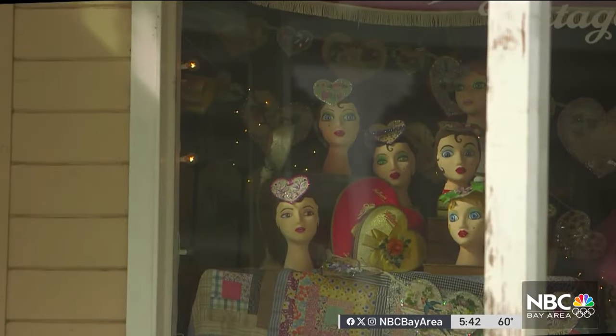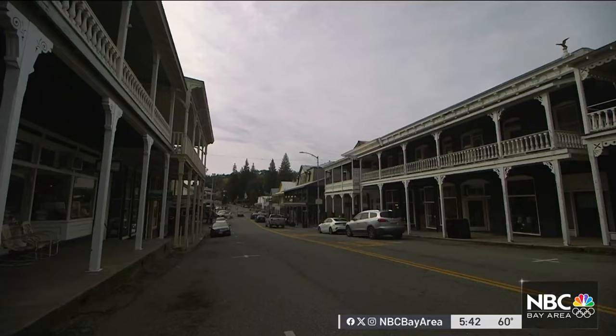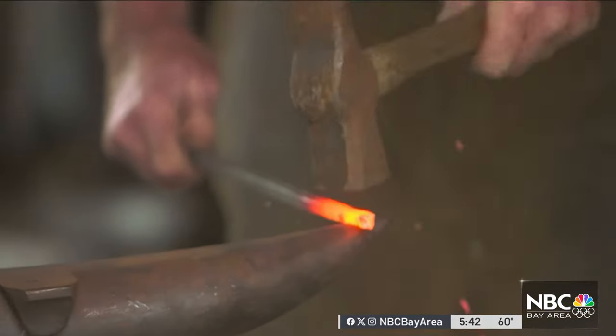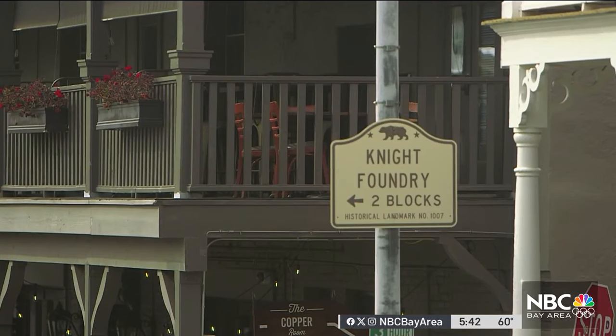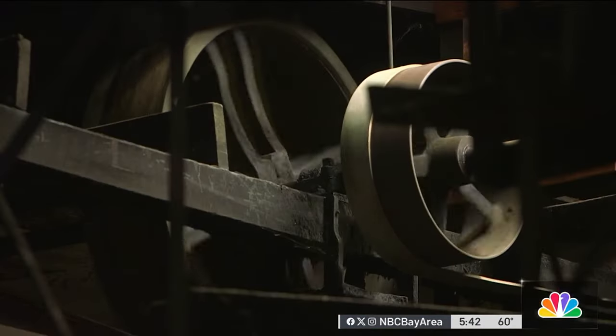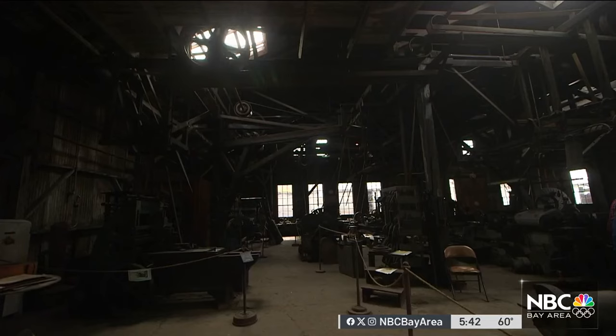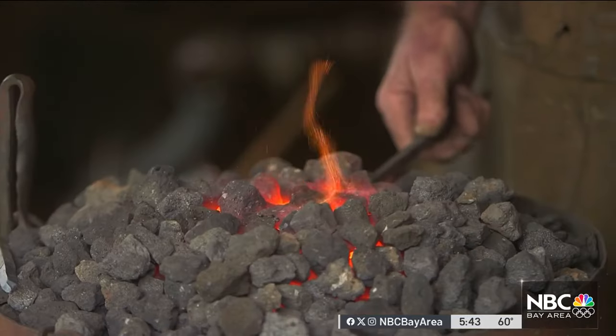About 100 miles east, in the famed gold rush town of Sutter Creek, once known as the jewel of the mother lode, is another joint where time cycles backward. This is the Knight Foundry. It was established in 1873 to produce high-pressure water motors. A vestige from the gold mining days, the volunteer-run Knight Foundry is where the industry of yesteryear lives on in iron and fire.